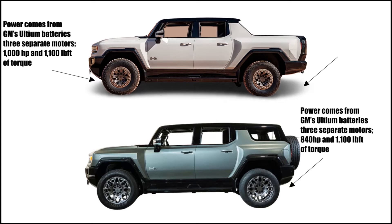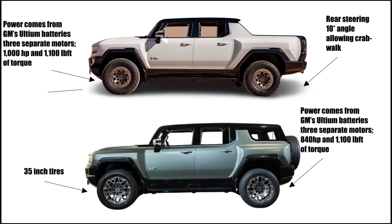The Hummer EV features rear steering with a 10 degree angle allowing crab walk. It has 35 inch tires, 2 foot water fording capabilities, and underbody armor.